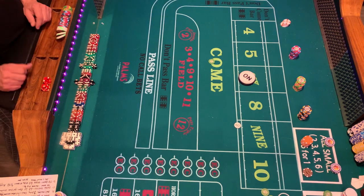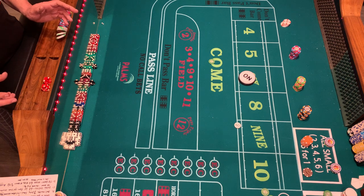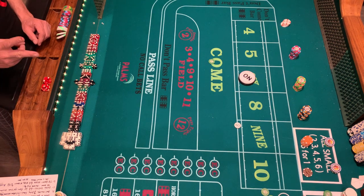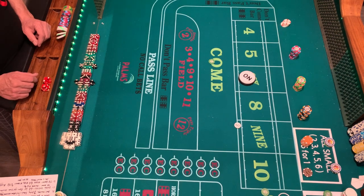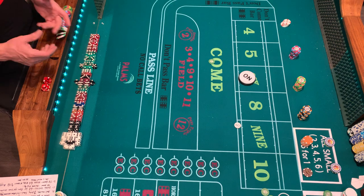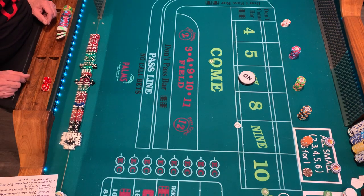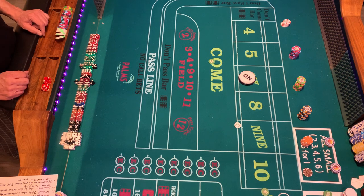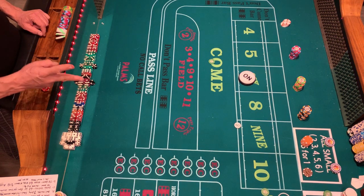That's it for table etiquette — I'm sure I left some things out, there's always more. Hopefully the beginners learned something, the intermediate players learned something, and maybe some of the advanced players did too. Thanks for tuning in, give the video a like and subscribe, hit the bell notification, and we'll talk soon with more good content. Peace.